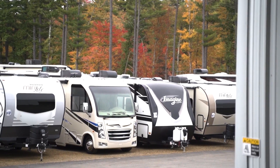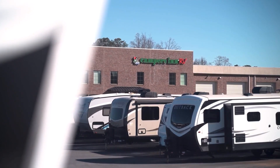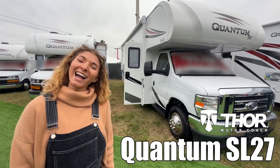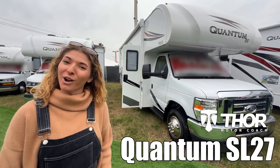Here's another great RV from America's number one family-operated RV dealer, Campers Inn RV, the RVer's trusted resource. My name is Claudia, and today we'll be taking a look at the Quantum SC by Thor Motor Coach.